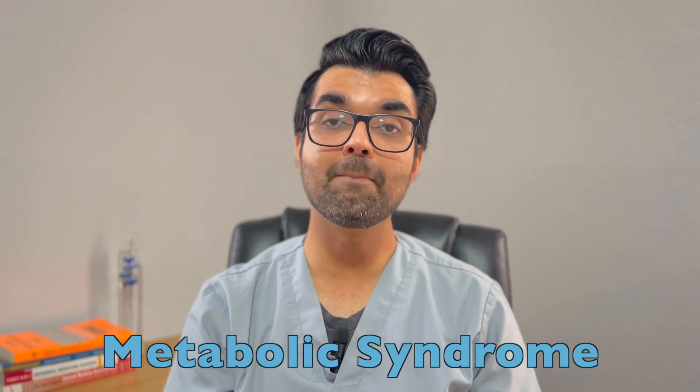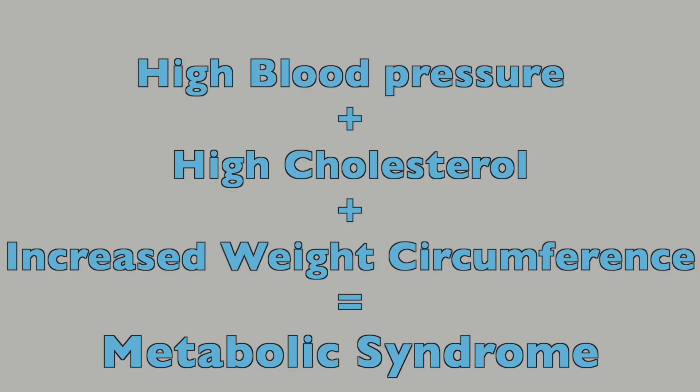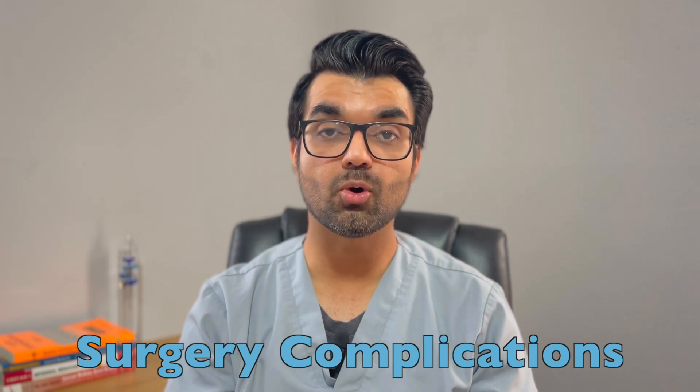Sleep apnea can lead to increased insulin resistance, which in turn leads to type 2 diabetes. You can also develop metabolic syndrome — a combination of high blood pressure, high cholesterol, and increased waist circumference — which can eventually lead to heart disease. Additionally, people with OSA are more likely to have complications with major surgeries, because anesthesia relaxes the muscles in the back of the throat, making it harder to breathe.